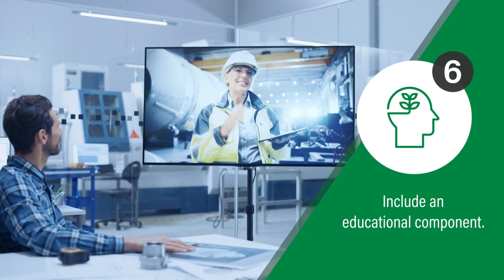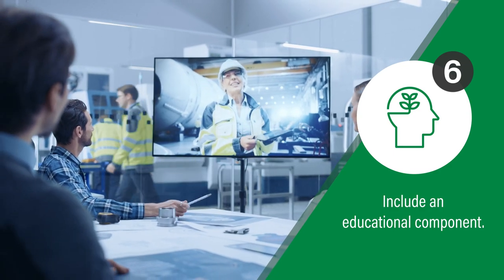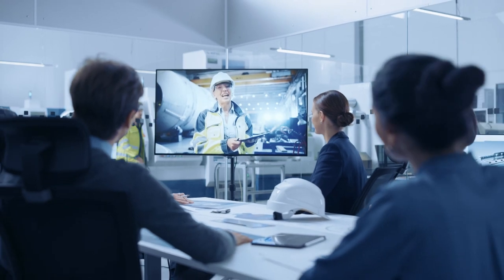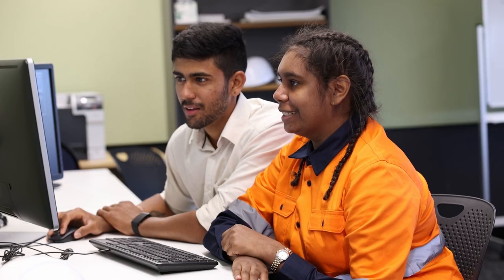Set aside time at each meeting for some education. This could include talks from occupational health and safety specialists, occupational hygienists, inspectors, suppliers, or experts on equipment or procedures. You can also watch a training webinar or video together.